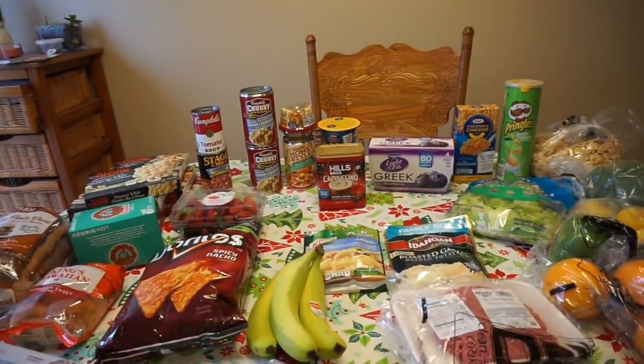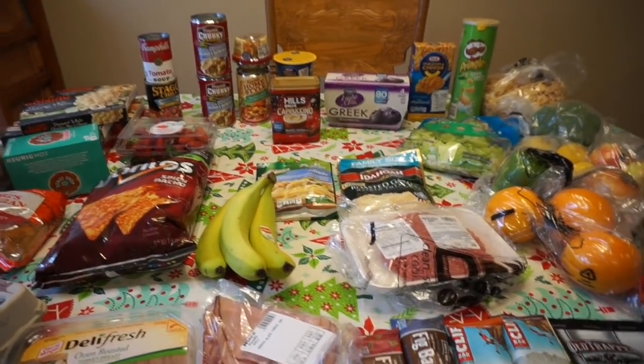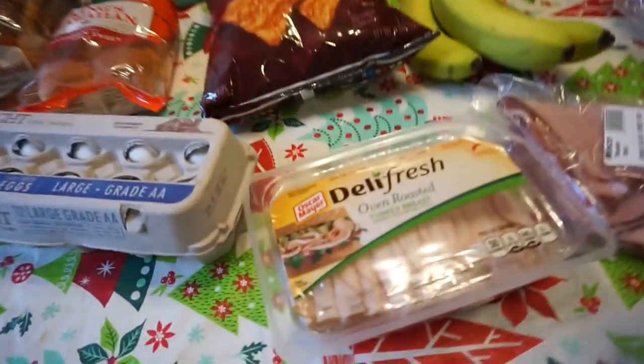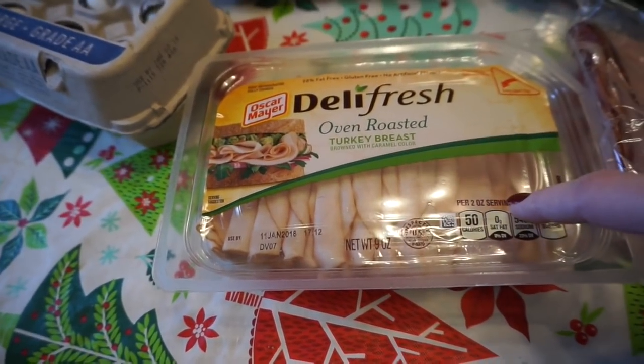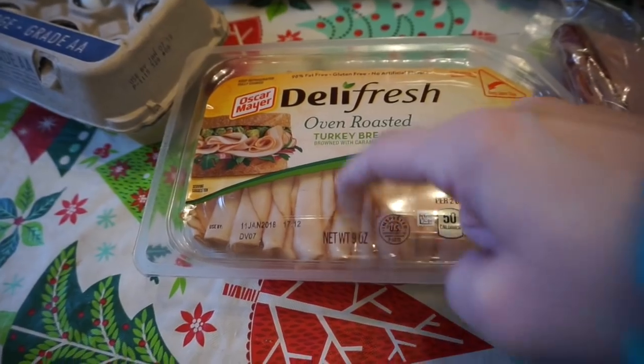All right everybody, here we go for a grocery haul — it's been a while since I've done this. We went without a list, I'll just say that. First off we have some deli turkey meat. They did not have Emily's sun-dried tomato turkey in the deli, which she's kind of bummed about, so this is our second choice.